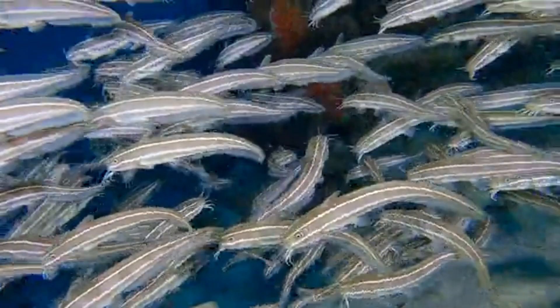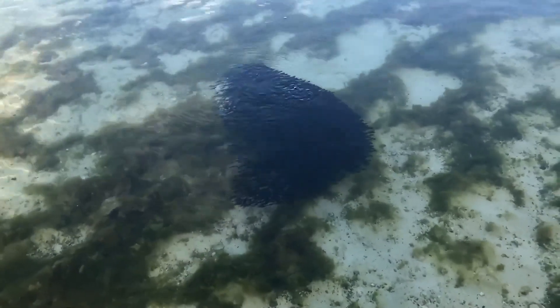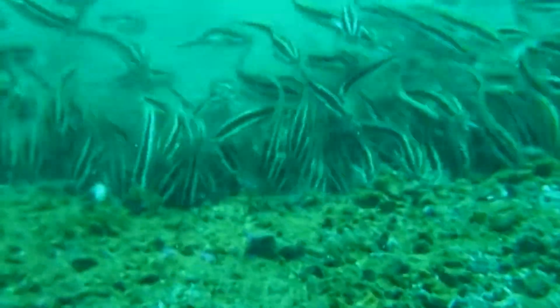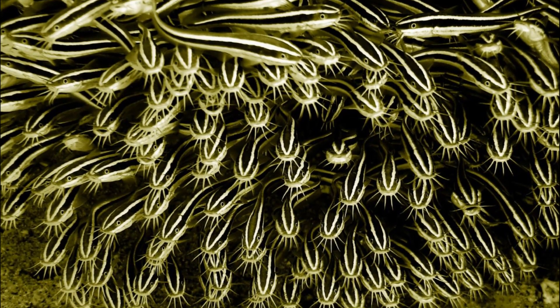In rare cases, the venom can be fatal to humans. Juveniles have a mild version of the venom. Striped eel catfish feed on benthic invertebrates, algae, and fish. They can grow to around 13 inches long.